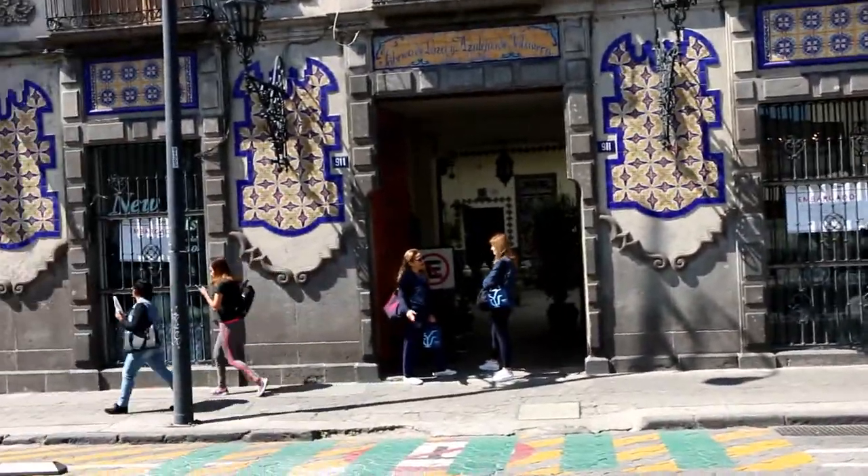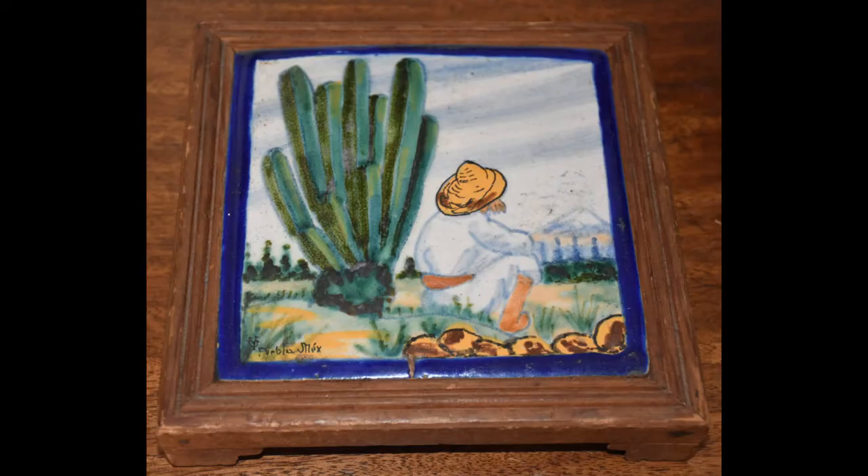It's a huge, huge place. From the front it might not look that big, but it is very, very large. They do a lot of custom design work and they've got a lot of workers in there. The thing is, Talavera — the ceramic, the paintings in there — it's artistic. It's not just design, it's actually art.